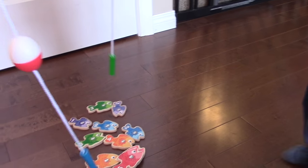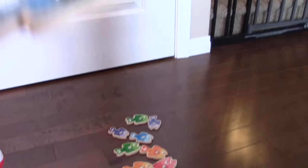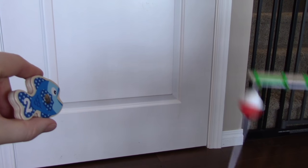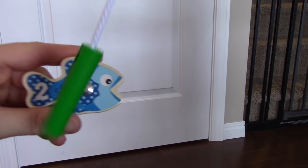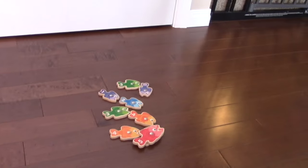Which number are you going to go after? What did you get? Let's see. What number is that? One. What color is it? Blue. Two blue. All right, let's see if Mama can get a fish.